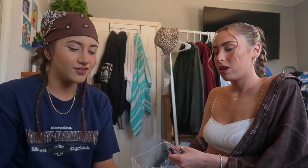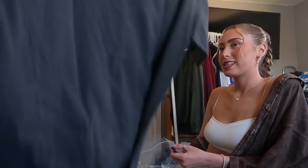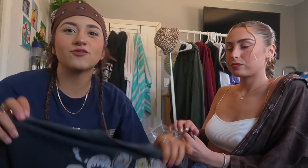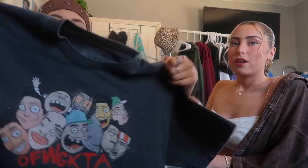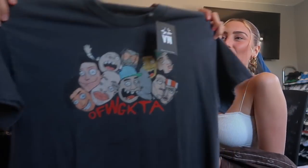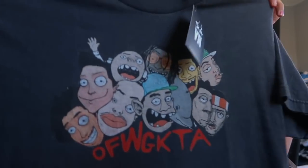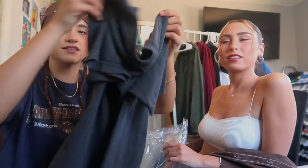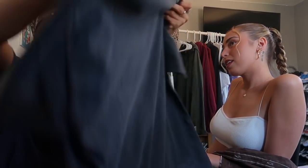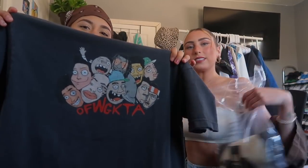Next — oh yes, I saw this on their website bro! This shit's fucking dope — this is an Odd Future shirt. It's a black tee, this shit is so dope. That's such a huge shirt — I can't wait to fucking drop this bro.